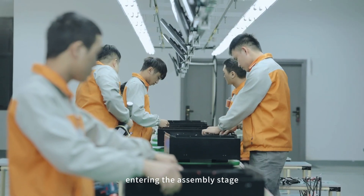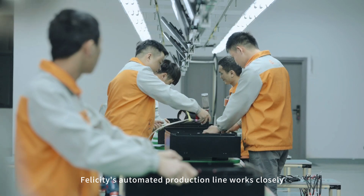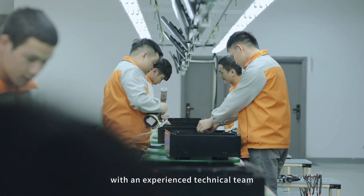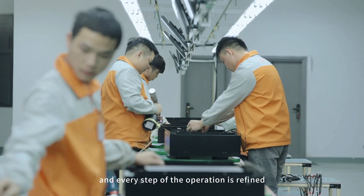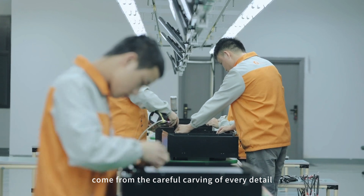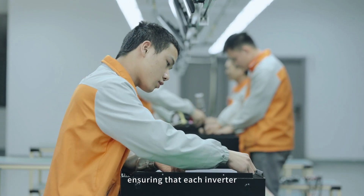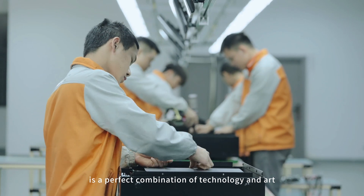Entering the assembly stage, Felicity's automated production line works closely with an experienced technical team and every step of the operation is refined. We believe that excellent products come from the careful carving of every detail, ensuring that each inverter is a perfect combination of technology and art.